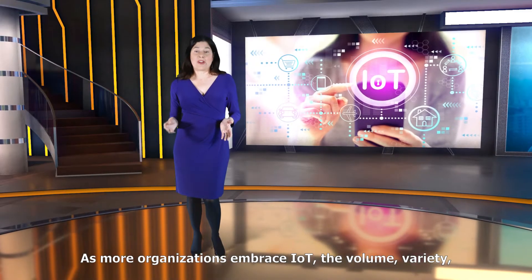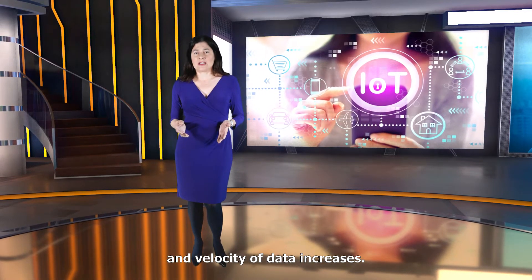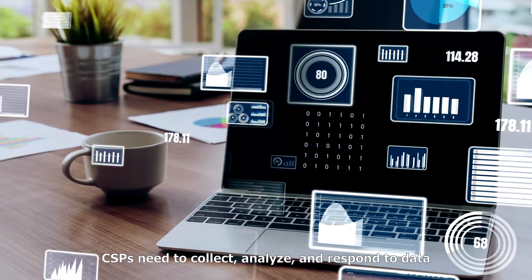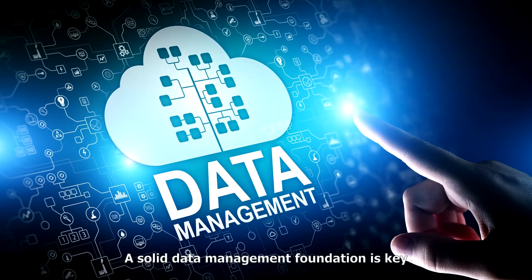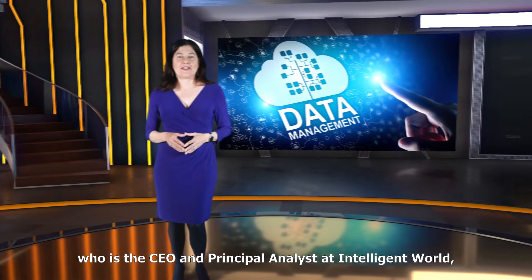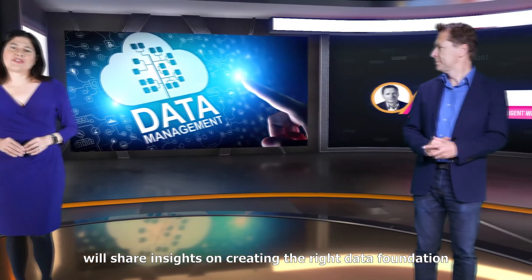As more organizations embrace IoT, the volume, variety, and velocity of data increases. To support escalating customer demands, CSPs need to collect, analyze, and respond to data in near real time. A solid data management foundation is key to overcoming these challenges. In this episode, Ronald Van Loon, who is the CEO and Principal Analyst at Intelligent World, will share insights on creating the right data foundation for AI.